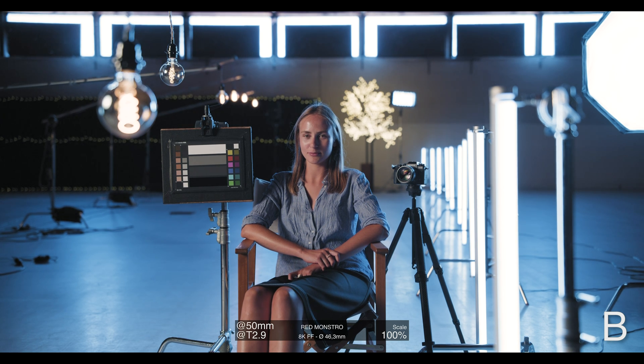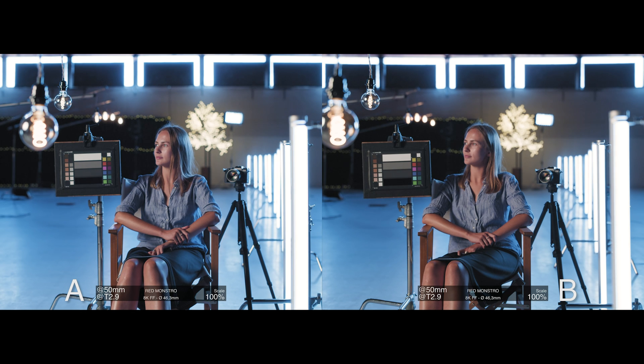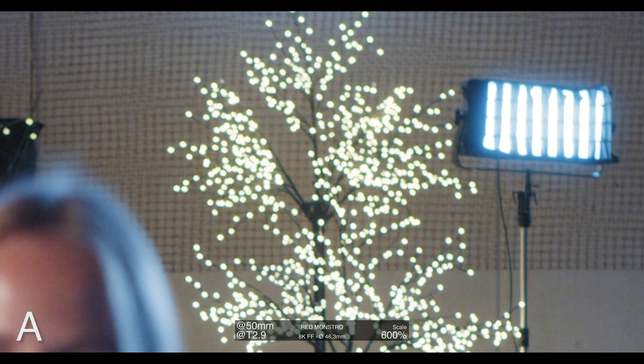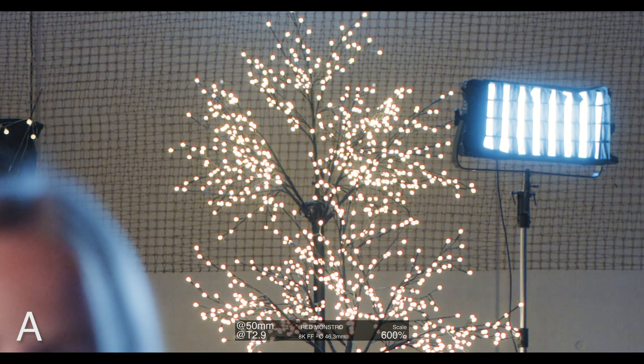All tests were conducted on a Red Monstro Ranger camera in 8K full sensor mode for two reasons. First, it has the biggest large format sensor of them all, and especially in the corners you really see the difference between lenses — image circle is 46.3 millimeters. The 8K resolution also gives us the possibility to do big magnifications of image areas that are of interest and probably most relevant to define the character of a lens.